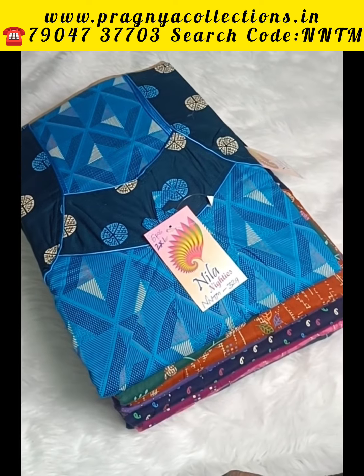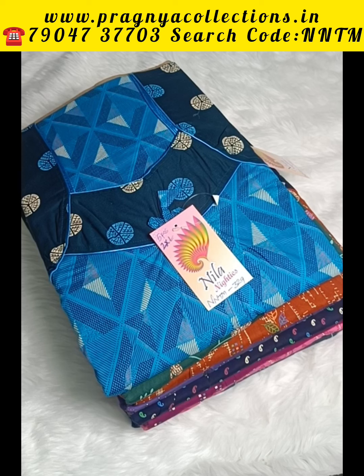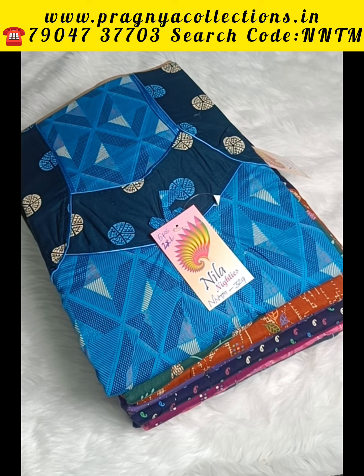Hello everyone, welcome to Pragya Collections. I am Usha Sitavathi, Kurthees and Niteese Manufacturer. Let's talk about our own production in Nila brand.